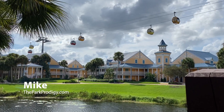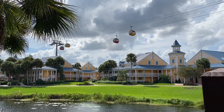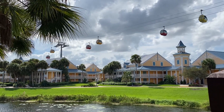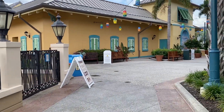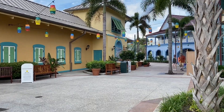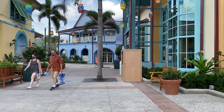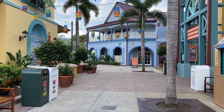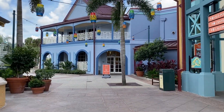Hey everyone, I'm Mike from theparkprodigy.com and on today's video, we're going to break down five things that you will absolutely love about the Disney Caribbean Beach Resort. And I got to be honest, this hotel has never been high on my list of the best Disney World hotels. However, Disney has done a ton to change that in recent years with a lot of upgrades. There's a lot of new stuff going on at this hotel, so if you are in the process of planning a Walt Disney World vacation, you're going to want to stick around to the end of this video. Specifically number two and one on this list, I think are game changers that everyone should be considering for their next Walt Disney World vacation.